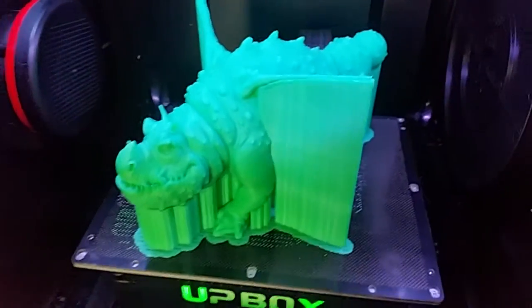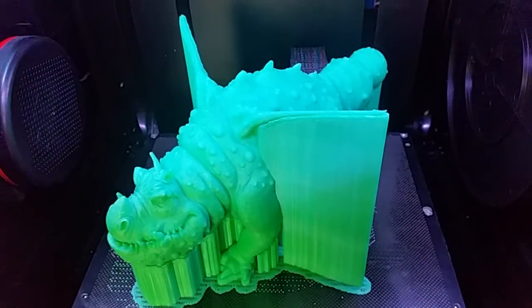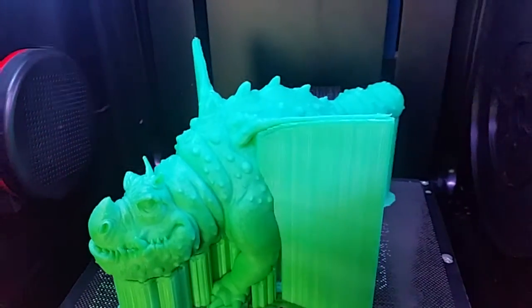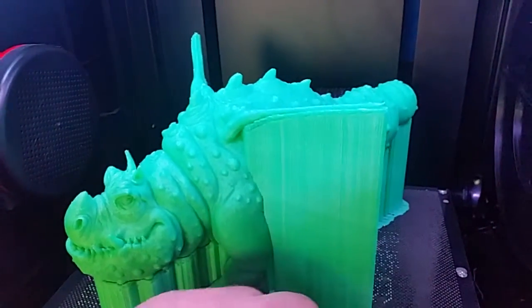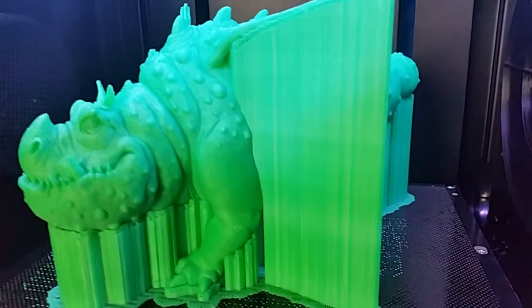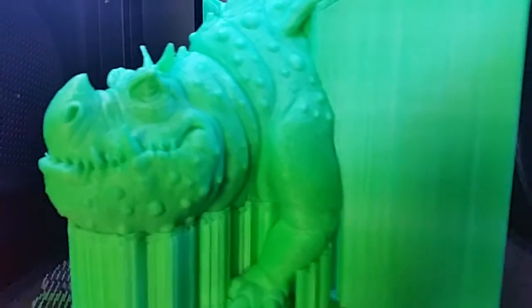Support structures — this would be difficult for other machines to print. These thin spears on this creature required a huge support structure. As you can see, it has just done an incredible job.